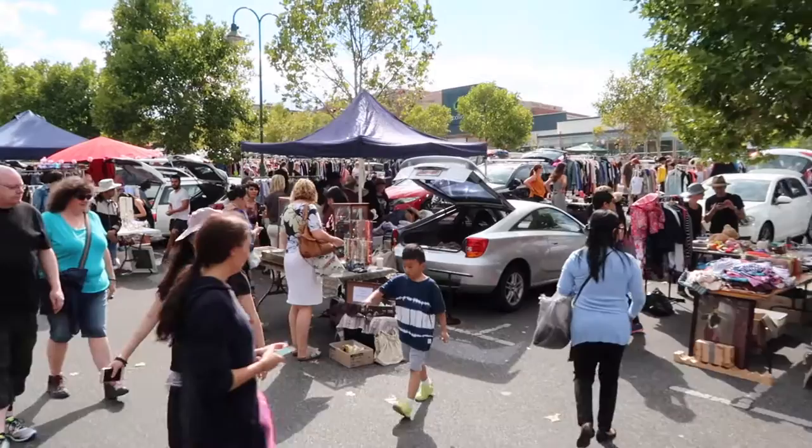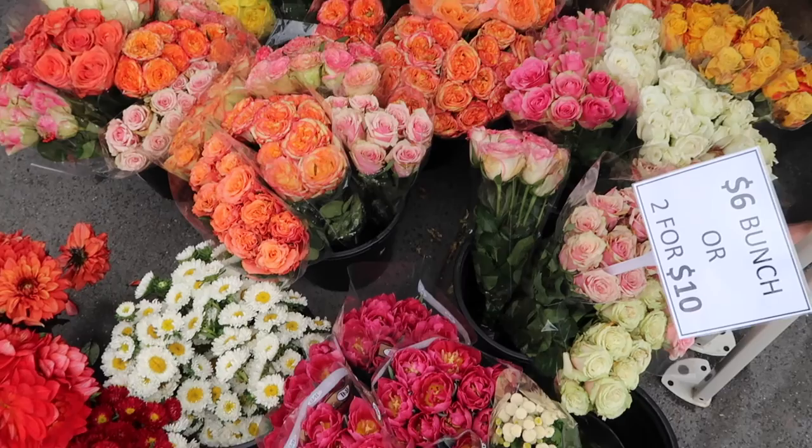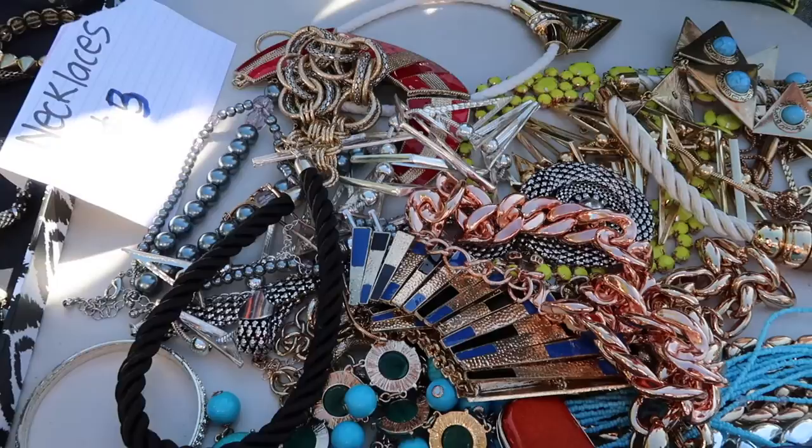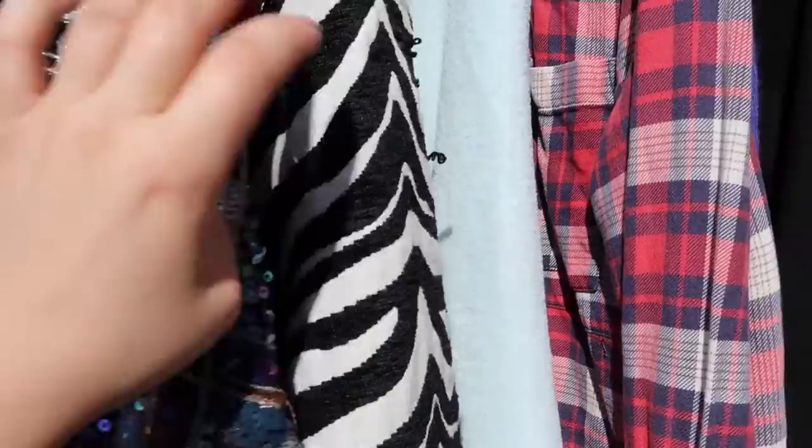All the hipsters are out to play. Oh hey! $7.